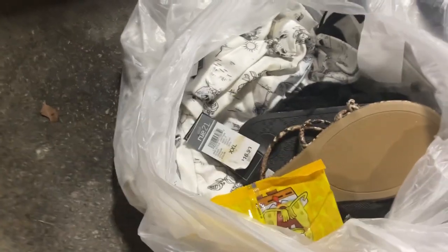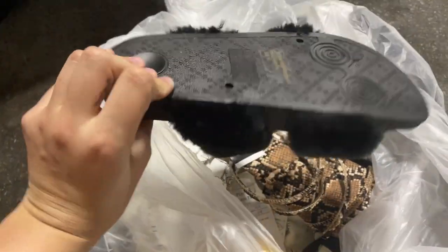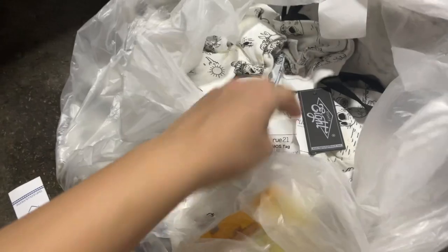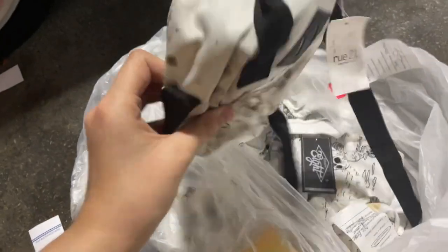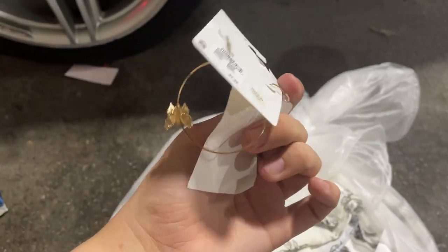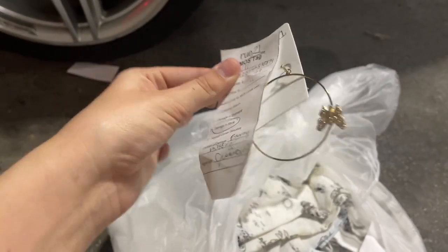This bag is from Rue 21. Looks like some shoes but maybe without pairs - they might just be single shoes. And then I see a super dirty backpack - I don't know if it can be washed up, but it's like a mini backpack. There's only a single earring and it's missing the other one, or I think it's broken. Yeah, it broke off - I'll see if I can find the other piece.